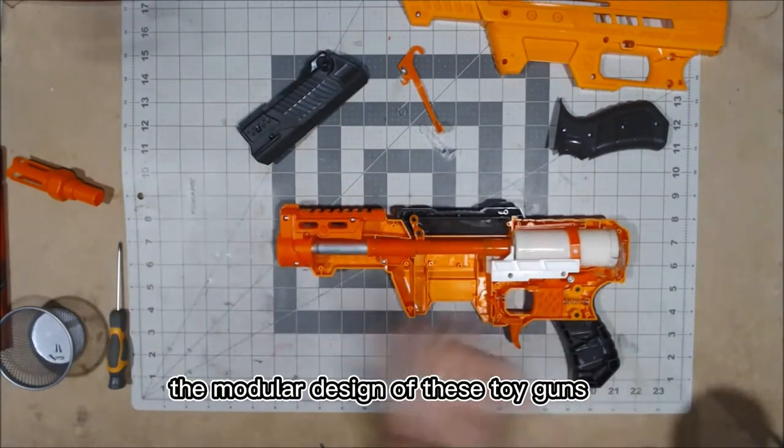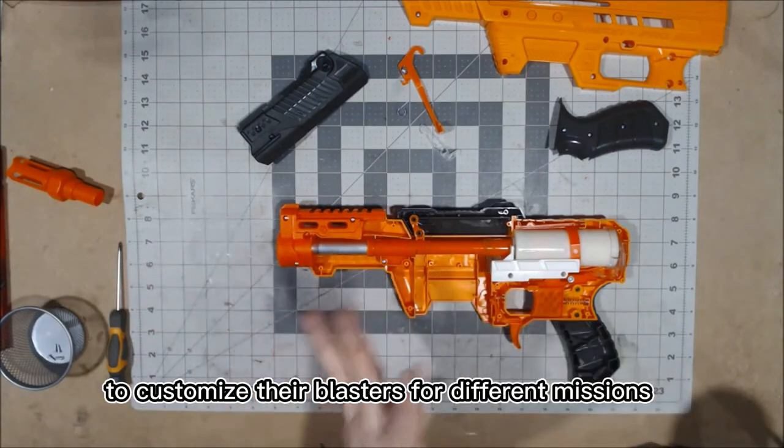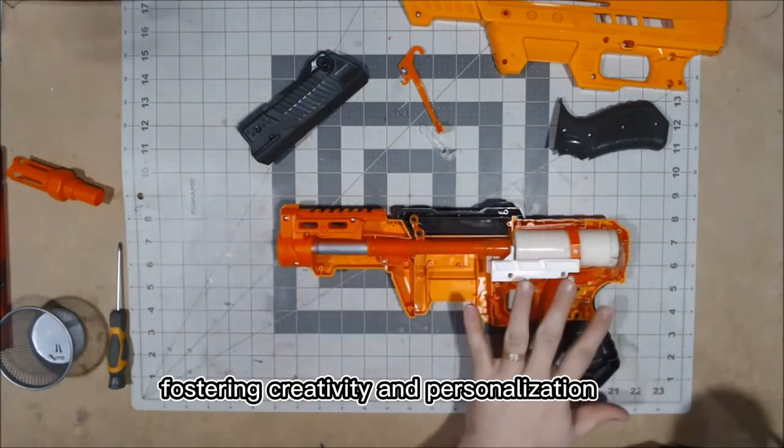The modular design of these toy guns allows young adventurers to customize their blasters for different missions, fostering creativity and personalization.